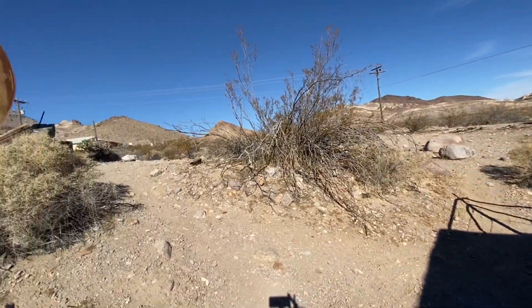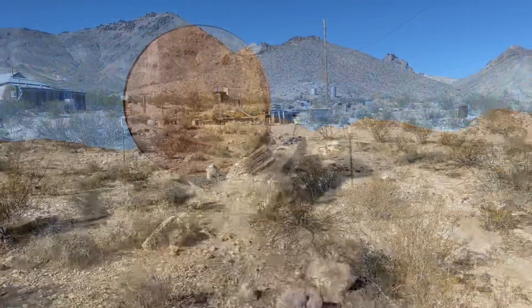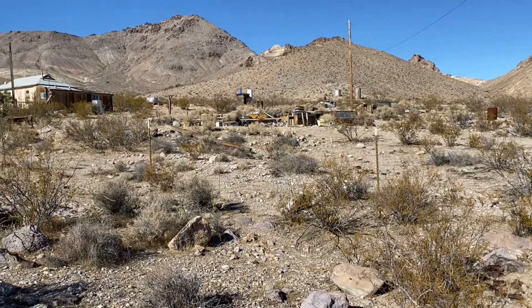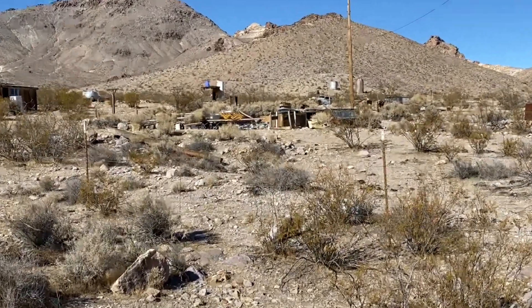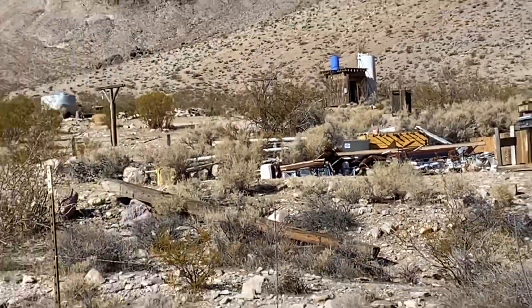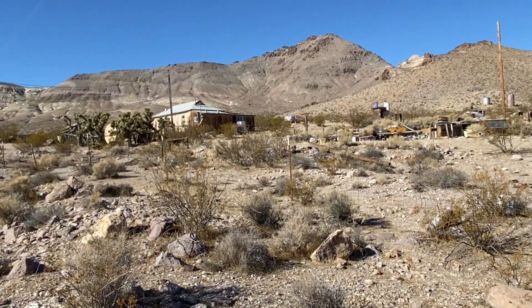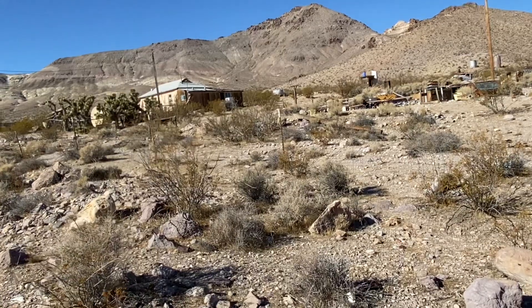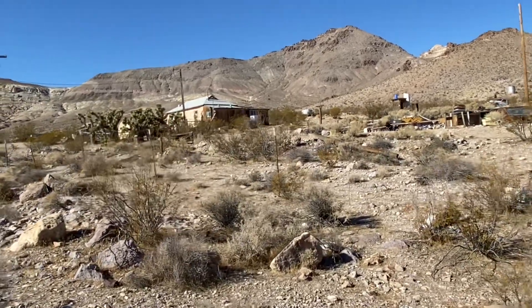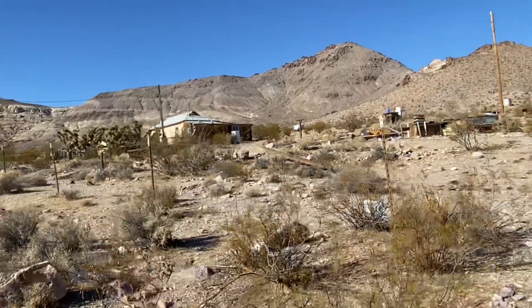Absolutely incredible. This tank up here — there's that car way up there in the distance. But there's a little building right there, a lot of junk, there's a little bit of barbed wire going around. I doubt anybody's living there, so I'm not going to really poke around. I want to respect their property.